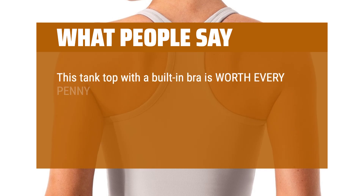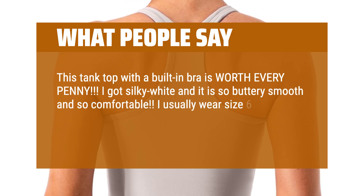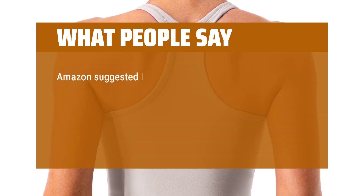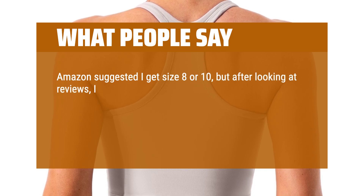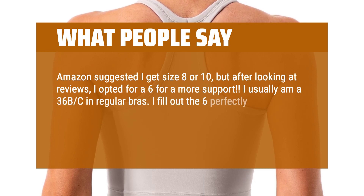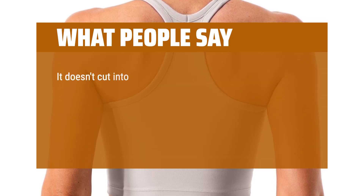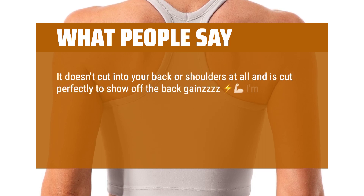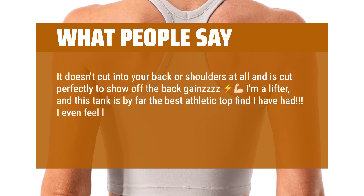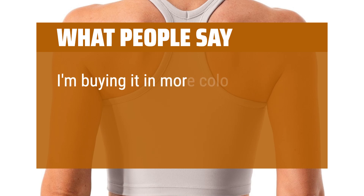This tank top with a built-in bra is worth every penny. I got silky white and it is so buttery smooth and so comfortable. I usually wear size 6–8 or M in tops and sports bras. Amazon suggested I get size 8 or 10, but after looking at reviews I opted for a 6 for more support. I usually am a 36 BC in regular bras and I fill out the 6 perfectly. I love the cut of the back of this top — it's so cute, simple, and comfortable. It doesn't cut into your back or shoulders at all. I'm a lifter and this tank is by far the best athletic top find I have had. I even feel like it would be super cute to wear out with some jeans. It's just such good quality and so cute. I'm buying it in more colors ASAP.